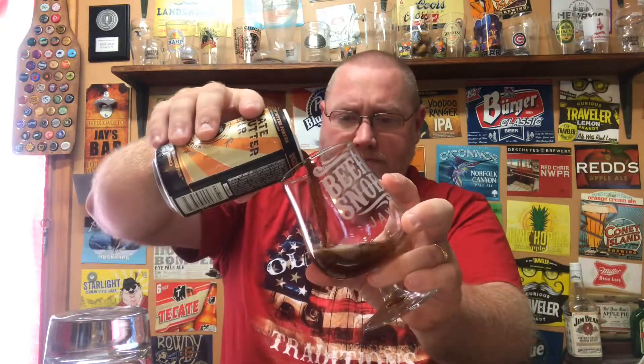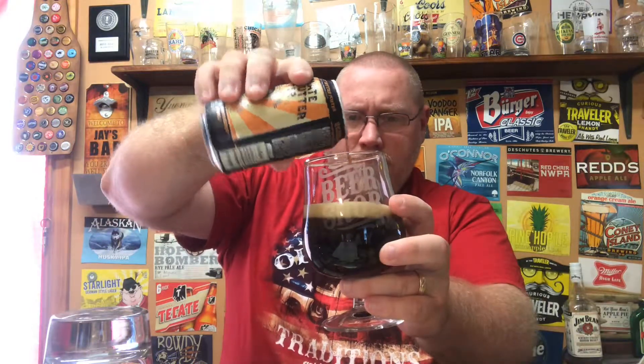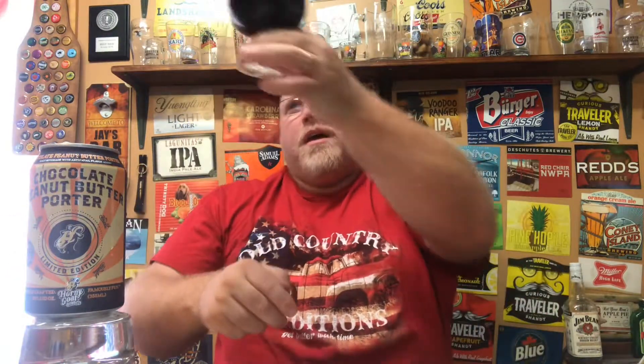Let's go ahead and get a pour on this. One thing I can tell you — I can already smell peanut butter. There we go. Just a quick look at it: very, very black color, with a tan — light brown, dark tan — creamy head on top. It looks super creamy.